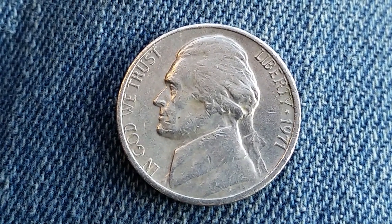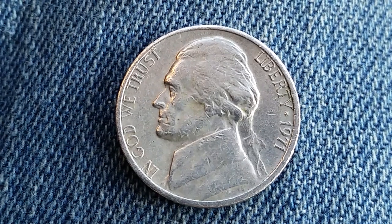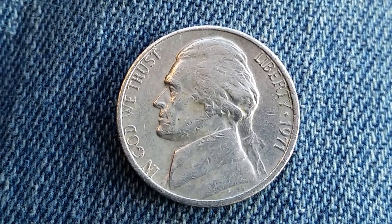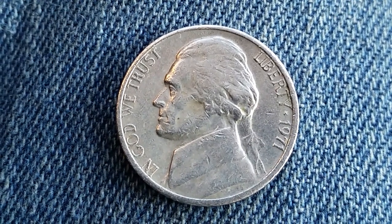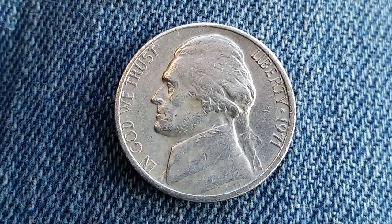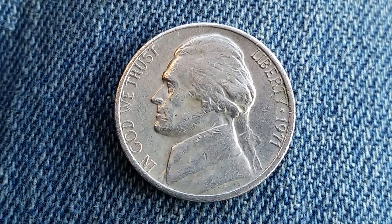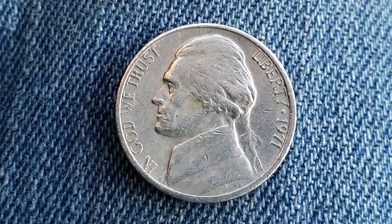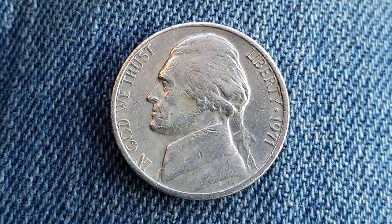This coin was designed and engraved by Felix Schlag. It consists of 75% copper and 25% nickel — an alloy, meaning a mixture of those two metals combined — and it takes on the appearance of the nickel metal. It is 21.2 millimeters in diameter and weighs 5 grams.